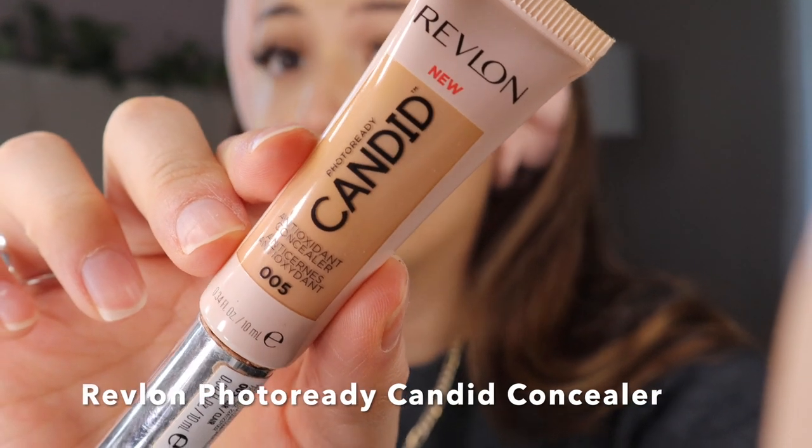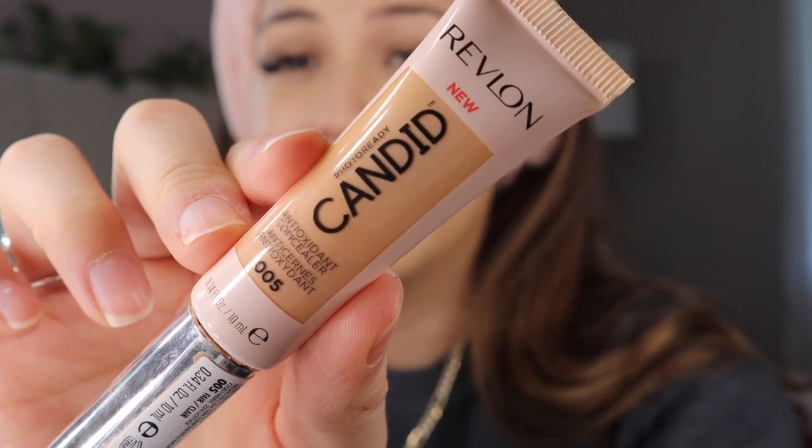Up next is the concealer. I'm using the Revlon Photo Ready Candid Concealer in shade 005. I always have problems with my under eyes being way too dark, so I started using this concealer and I love it. My technique is to apply a little bit right in the inner corner and then put some on the outside to give it a lift — I learned this from TikTok. Ever since I tried it the first time, I love it. It works for me. Then I go in with the pointy side of my beauty blender and blend it in.